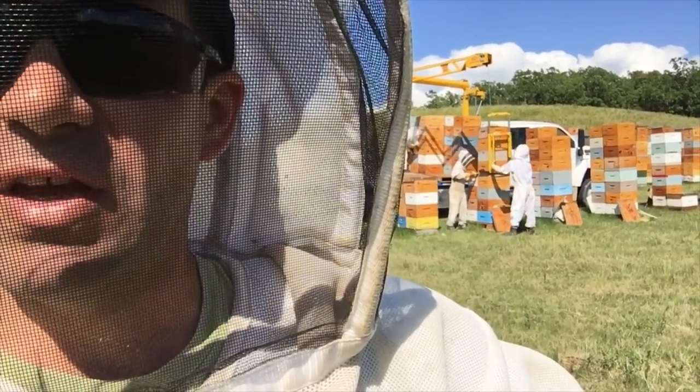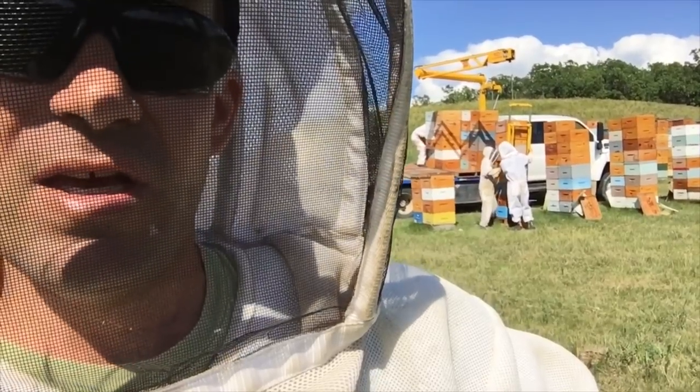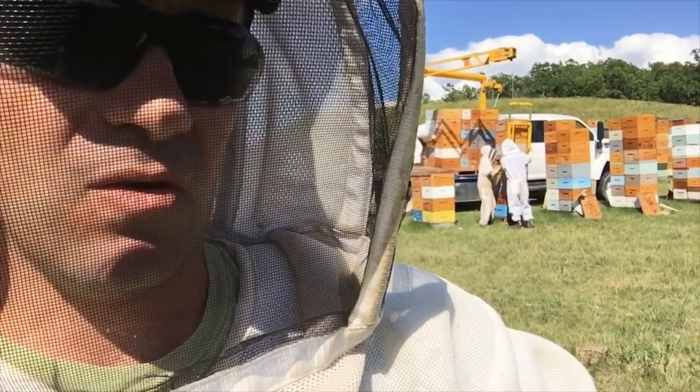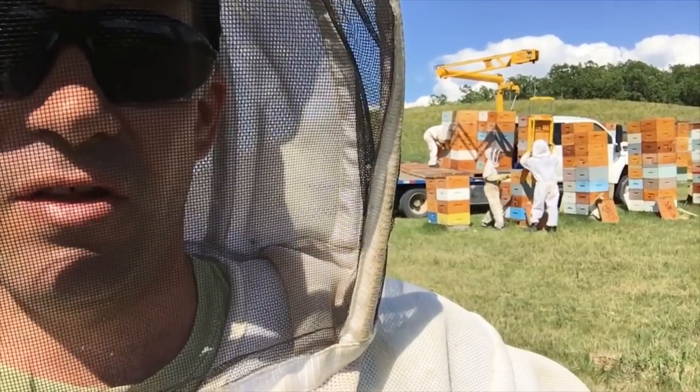We'll see how far this flow takes us. This little rain will hopefully give us two, maybe three more weeks to get these boxes filled up again so that we can take off a good solid second pull.